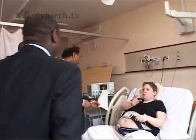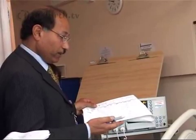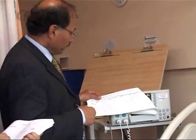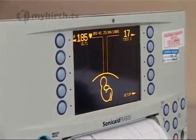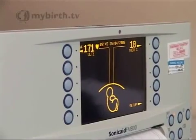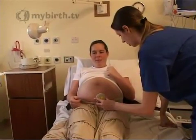Depending on the stage of pregnancy or labour and the degree to which your baby is distressed, the health professionals involved in your baby's care may recommend induction of labour or caesarean section. If you're past your due date, your midwife or obstetrician may recommend that your baby's heart rate is regularly monitored at the hospital. This will only show that the baby is in good condition at the time of monitoring.